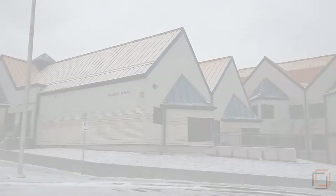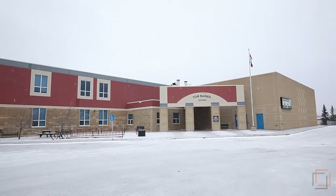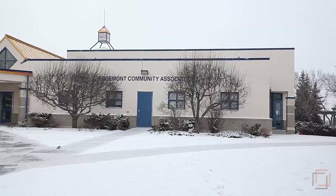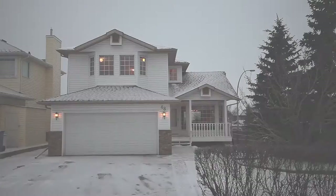Live in close proximity to quality schools like Edgemont Elementary, Tom Baines Junior High, and Sir Winston Churchill High, the Edgemont Community Centre, Market Mall, Nose Hill, and more. Your comfortable home awaits you in North West Calgary.